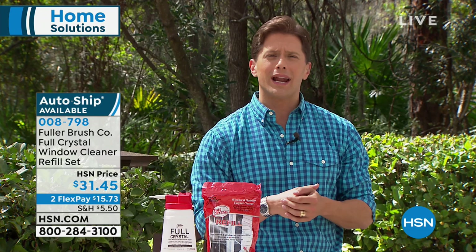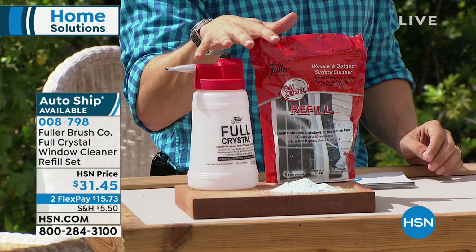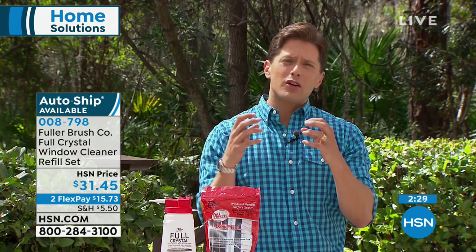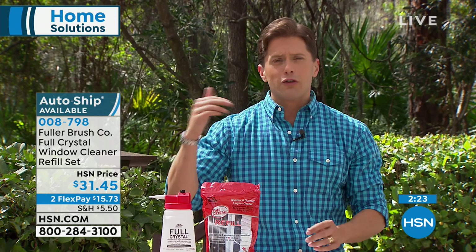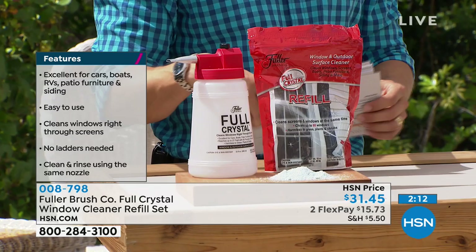At 80 windows that's less than 50 cents a window. Today it's on two flexible payments — you spend less than $16 a month, and we ship it to your door immediately. We even have an auto-ship program so you can guarantee future shipments of refills. We don't need to keep sending you more spray bottles in the plastic container — you'll get the unit on the first shipment.